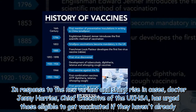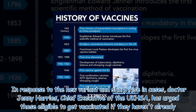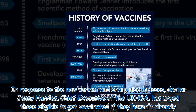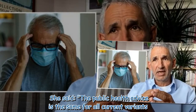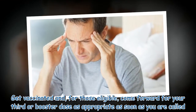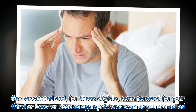In response to the new variant and sharp rise in cases, Dr. Jenny Harries, chief executive of the UKHSA, has urged those eligible to get vaccinated if they haven't already. She said the public health advice is the same for all current variants: get vaccinated and, for those eligible, come forward for your third or booster dose as appropriate as soon as you are called.